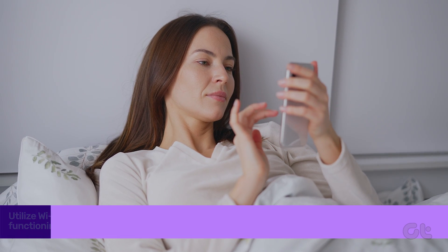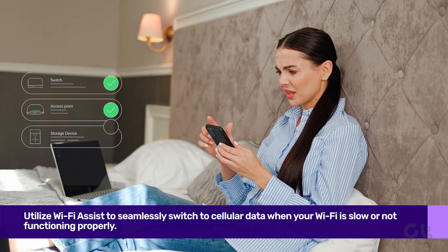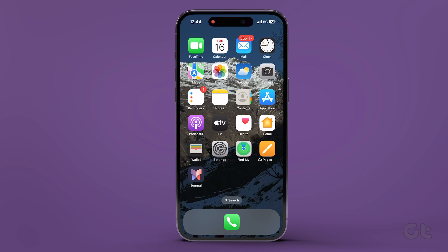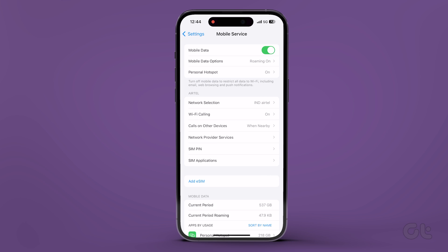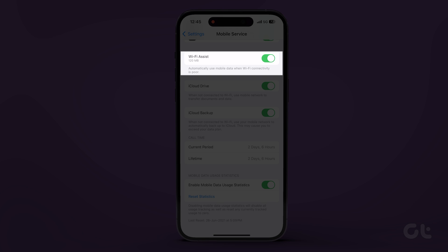Next, utilize Wi-Fi Assist to seamlessly switch to cellular data when your Wi-Fi is slow or not functioning. To do that, open Settings and tap on Mobile Service. Now scroll down to the bottom of the screen and toggle it on to automatically use mobile data when your Wi-Fi is acting up.